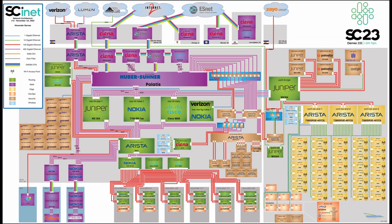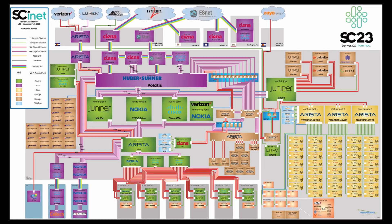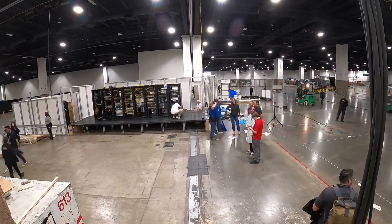Obviously I haven't told you about everything — like, for example, the Top 500 update. But that's because I was busy building this. This was the world's fastest temporary network — already disassembled. This network is designed, tested, and built by SCinet volunteers.